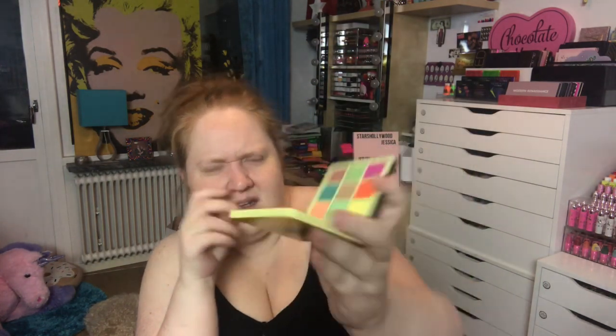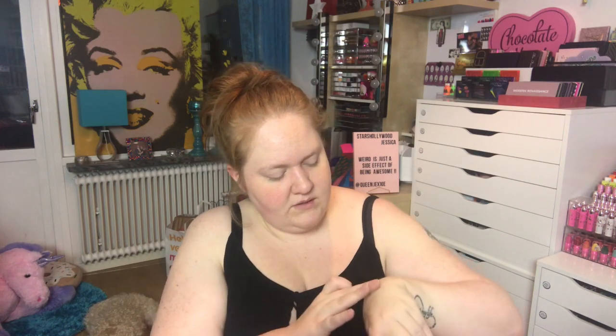Today I was planning on using the Norvina Collection Mini Pro Pigment Palette Volume 2. I have not used it because I'm mad at ABH customer service and I will never order from there again. It's a greeny, yellow, orange thing, and there are two shimmers. One is more flaky — so they're both creamy but not the same.